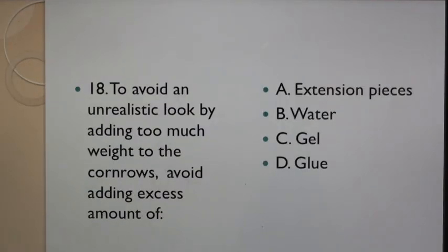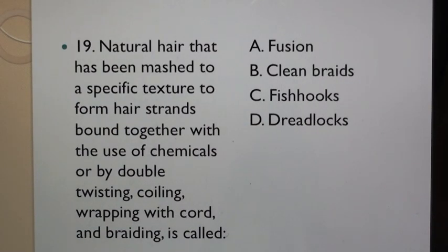Question 18: To avoid an unrealistic look by adding too much weight to the cornrows, avoid adding excess amount of: A. Extension pieces, B. Water, C. Gel, D. Glue. Question 19: Natural hair that has been matched to a specific texture to form hair strands bound together with the use of chemicals or by double twisting, coiling, wrapping with cord, and braiding is called: A. Fusion, B. Clean braids, C. Fishex, D. Dreadlocks.